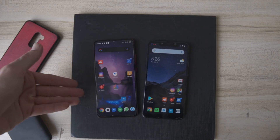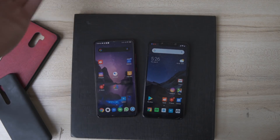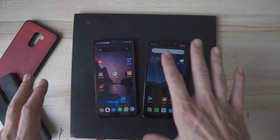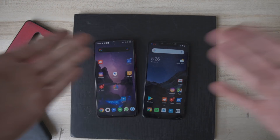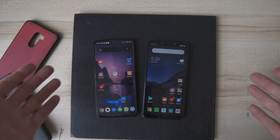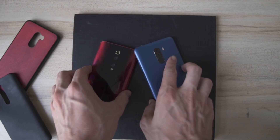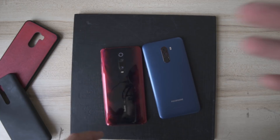Many of the potential Redmi K20 Pro buyers are prior Pocophone owners or people in the Indian market looking to upgrade to a device. Today we are just going to talk about what it's like switching back and forth between both of these devices as a daily driver.